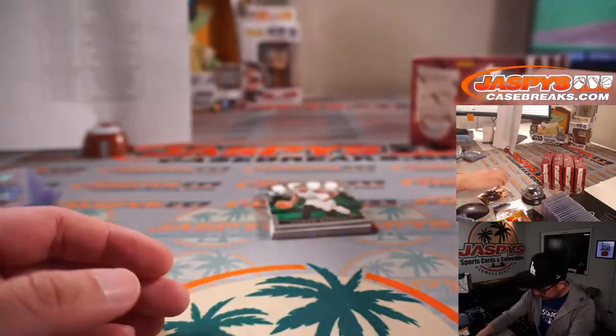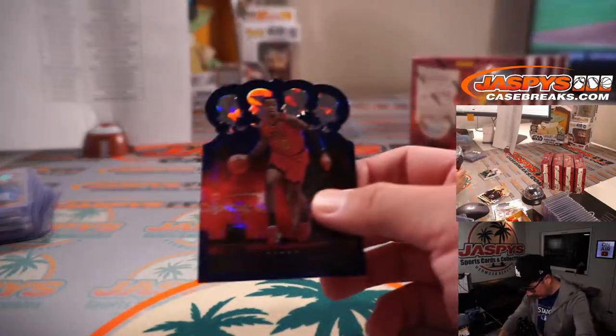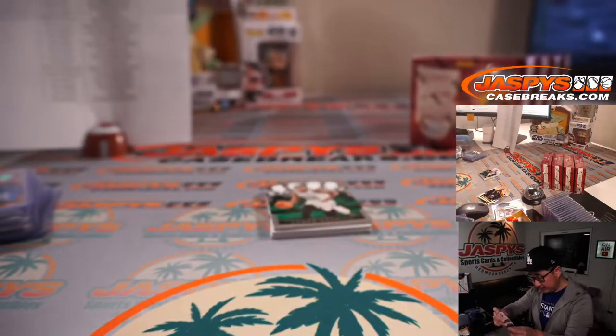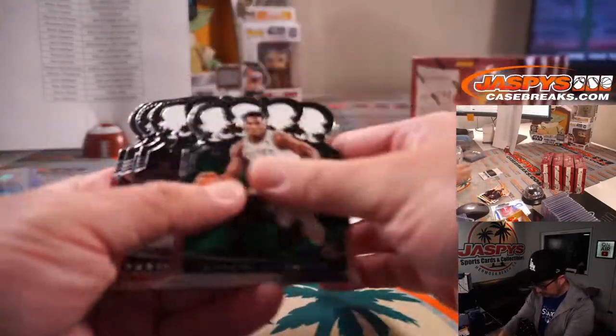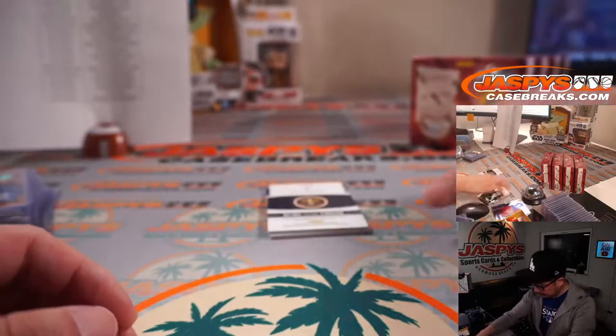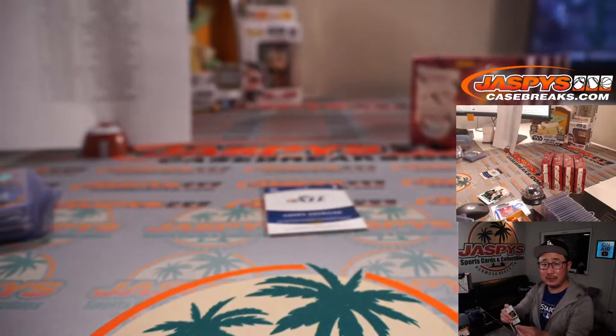There's Jaylen Tate — wait, is that blue-numbered? Yeah, to 99. There's RJ Hampton, Heir to the Throne relic for Denver. That's going to be for Don.